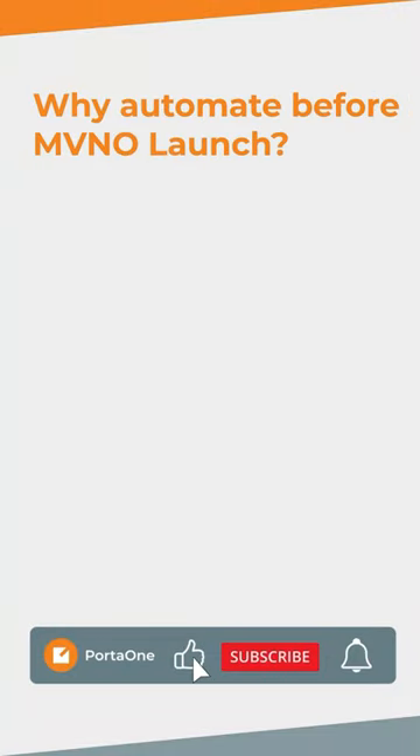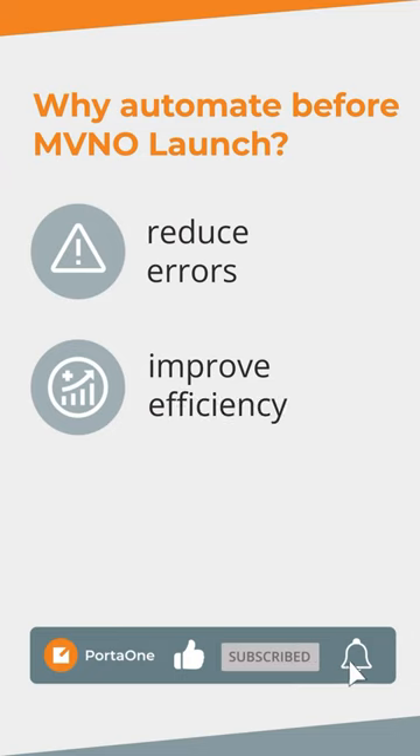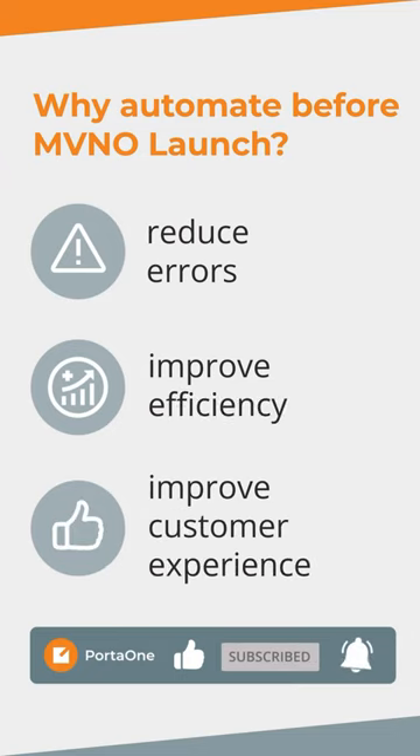While running an MVNO, it's important to automate as many workflows as possible. This will help you reduce errors, improve efficiency, and enhance your overall customer experience.